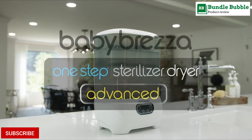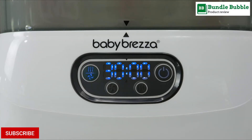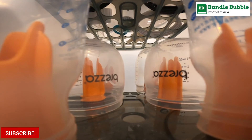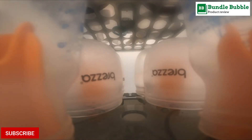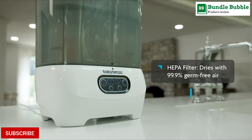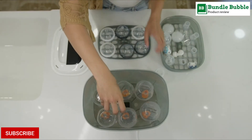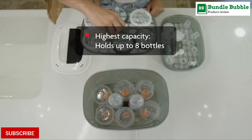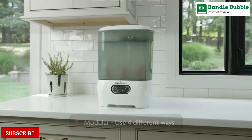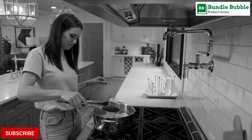Number 5: Baby Brezza Bottle Sterilizer and Dryer Advanced. The most advanced way to automatically sterilize and dry virtually all brands of bottles, pump parts, and accessories. Automatically sterilizes, then dries 33% faster. Uses natural steam to kill 99.9% of germs without chemicals. Dries with clean air. Includes a HEPA filter that traps fine particles in the air including pollen, pollutants, and other allergens.